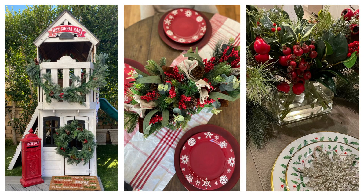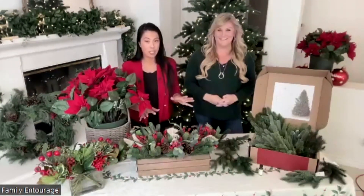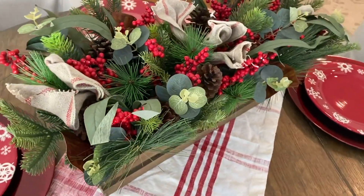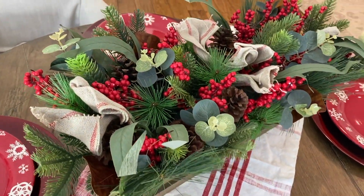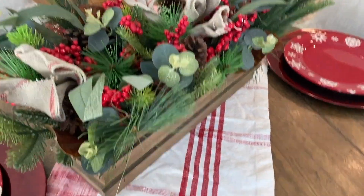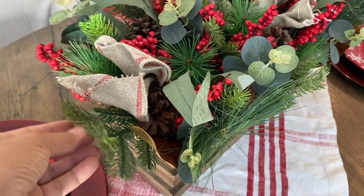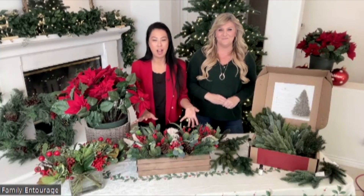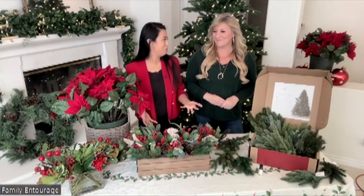You can take faux wreaths and centerpieces indoors and outdoors. Sometimes when you get a real one — as much as I love a real wreath and the smell of it — if you bring it indoors, it's indoors for the rest of the season. We love this centerpiece from Balsam Hill; you can use it at your house and it also makes a great housewarming gift. Another benefit of faux centerpieces and wreaths is that if people have allergies, you can still have that fabulous holiday look without sneezing the whole time.